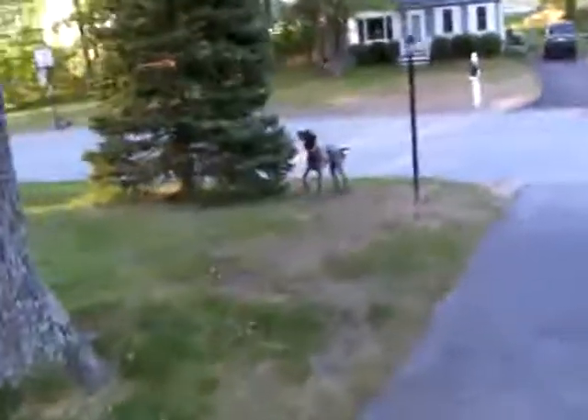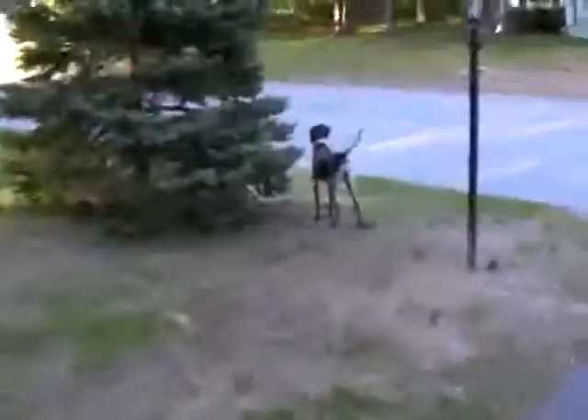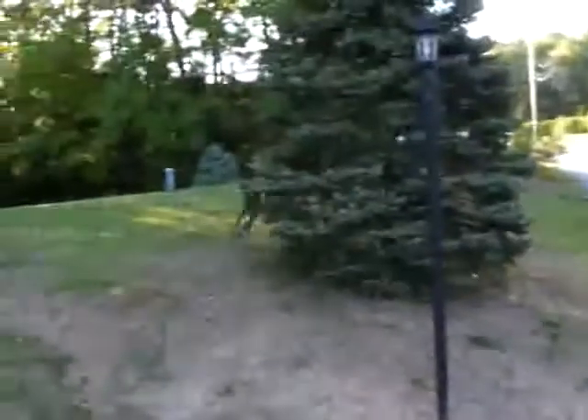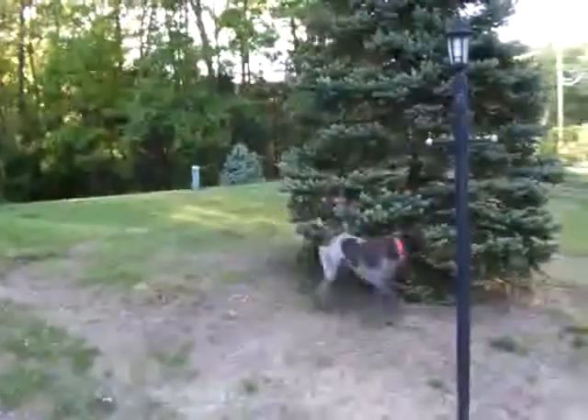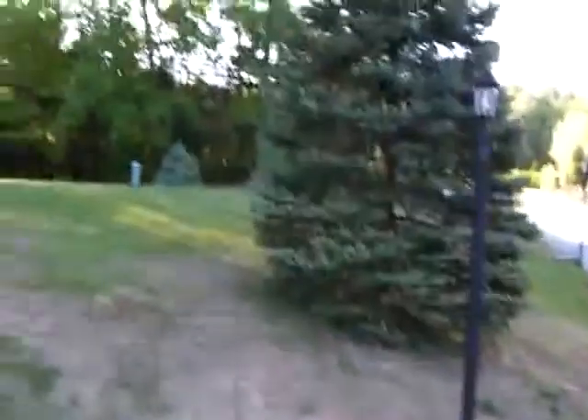Back out here with Tucker. Been working on him, not so much every day, but just whenever I get home from work I'm tired. Don't feel like getting Tucker out on birds after work. I've just been working on putting him in the kennel. He's doing really good. There's still a bird's nest in that tree, but let me show you how he's doing.